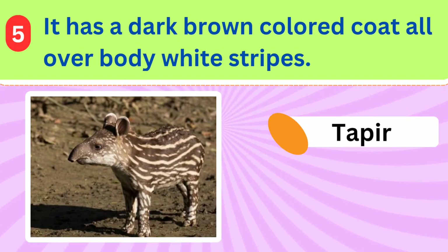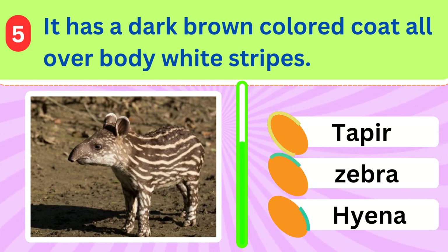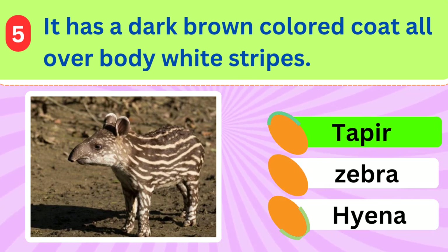It has a dark brown colored coat all over its body accompanied by white horizontal stripes. Tapir.